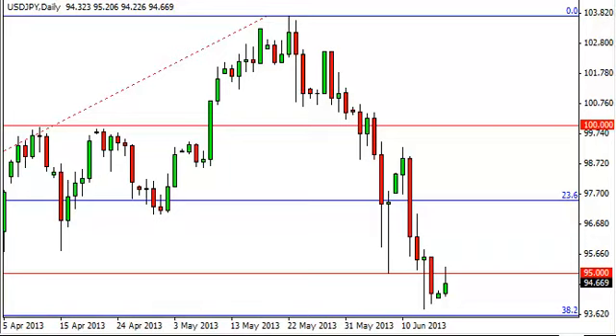Dollar yen daily forecast June 18, FXEmpire.com. The dollar yen rallied again during the session on Monday, bouncing off of the 94 handle, but as you can see the 95 level has offered far too much resistance and the market fell to form a shooting star. This is very interesting because it ties in with the breaking of support, and it now becomes resistance — part of technical analysis.